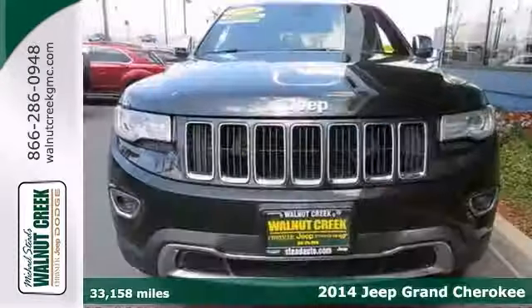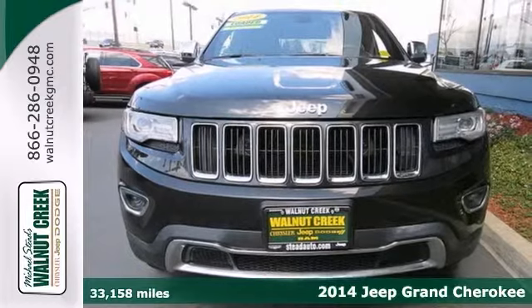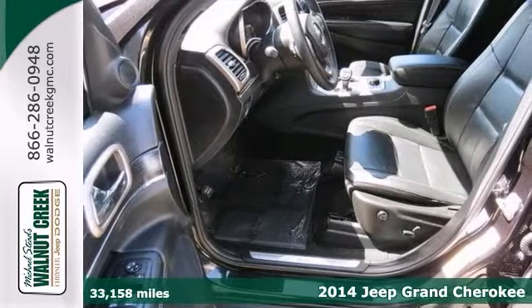Here's a 2014 Jeep Grand Cherokee Limited. Ask for the internet team for the best price on this beautiful Jeep.